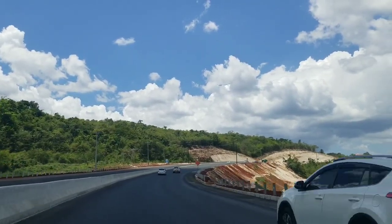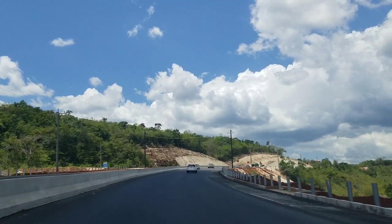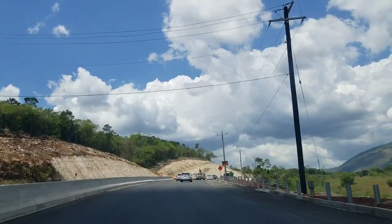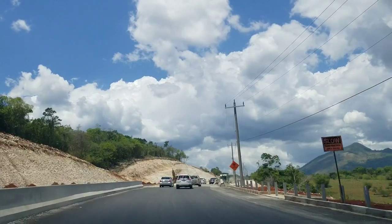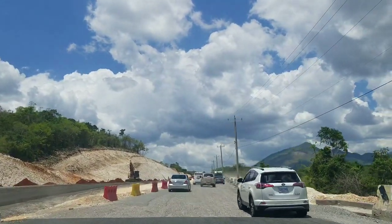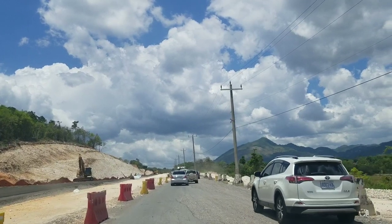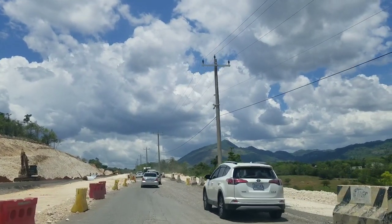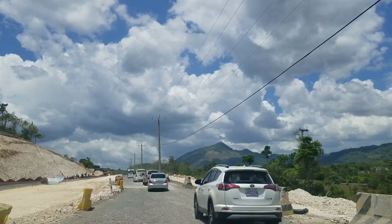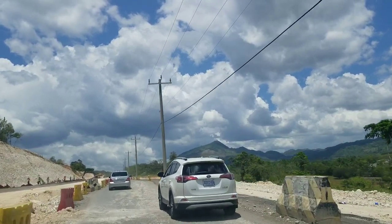Hi guys, welcome back to the channel. Today we are driving on Highway 2000 east-west leg, and this is a section that runs from Maypen to Mandeville. Now, have you ever stopped to wonder who is going to collect the toll on this road? This is a toll road — it's under construction and it's going to finish in August of this year.